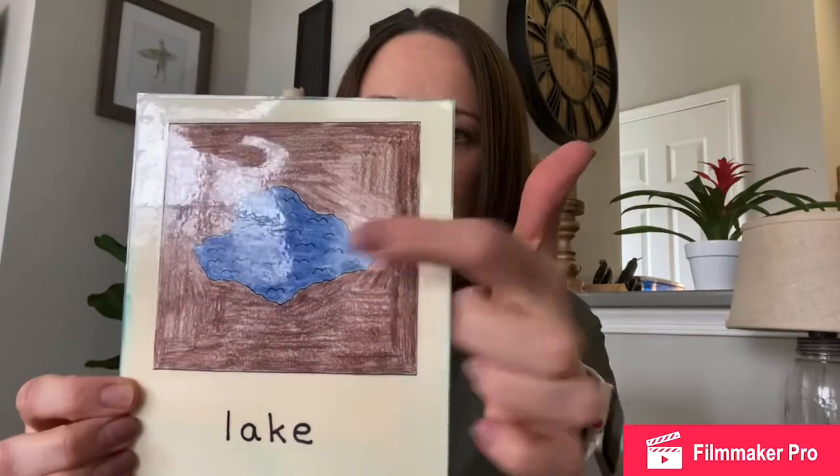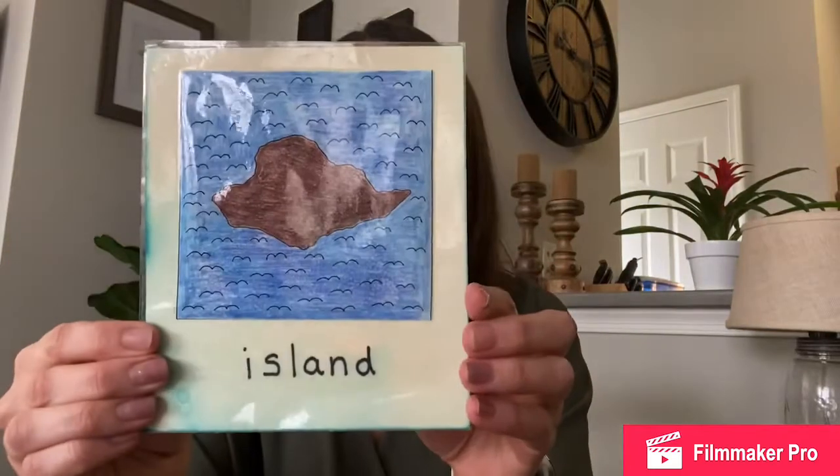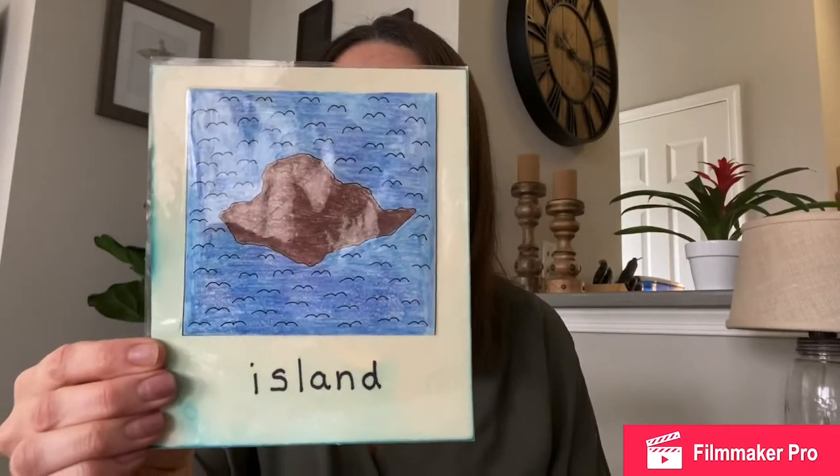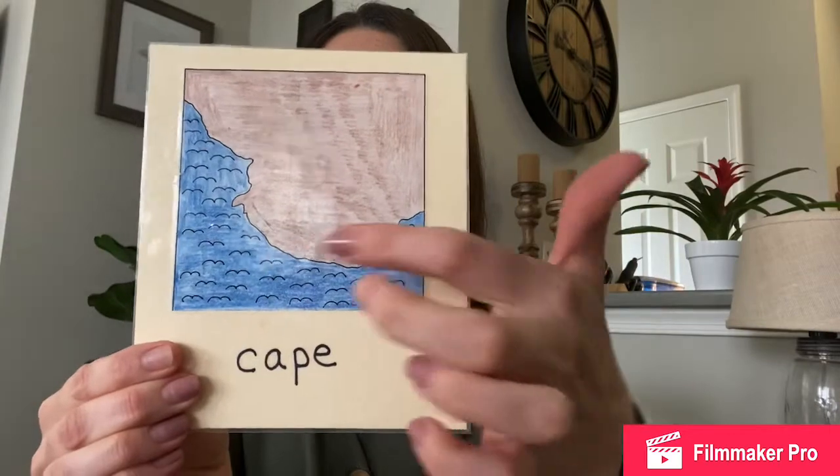For today's lesson, we are going to talk about another land and water form, but let's review the ones we've been doing before. The first one was the lake — the lake is a body of water surrounded on all sides by land. And our island is a body of land surrounded on all sides by water. Last week we talked about the cape and the bay. The cape was the body of land projected out into the water and surrounded on three sides — one, two, three — by water.